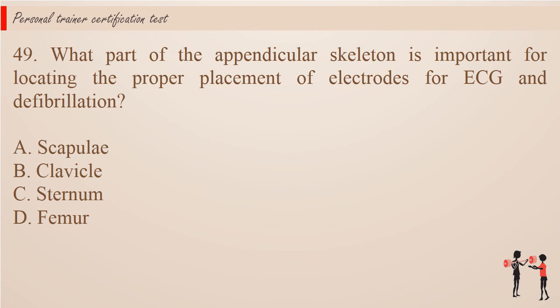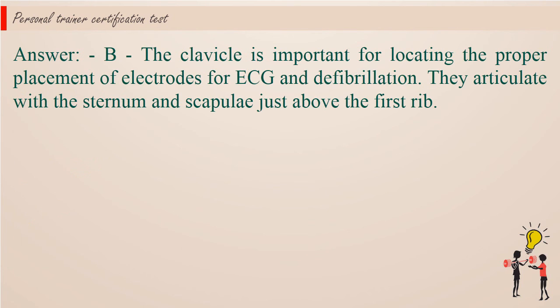Question 49: What part of the appendicular skeleton is important for locating the proper placement of electrodes for ECG and defibrillation? A. Scapulae. B. Clavicle. C. Sternum. D. Femur. Answer: B. The clavicle is important for locating the proper placement of electrodes for ECG and defibrillation. They articulate with the sternum and scapulae just above the first rib.